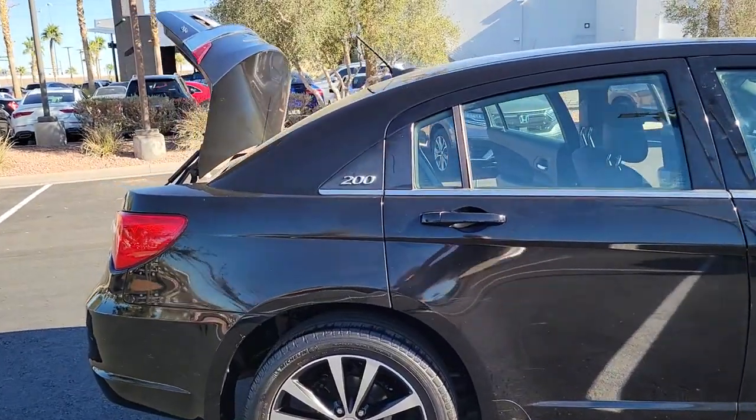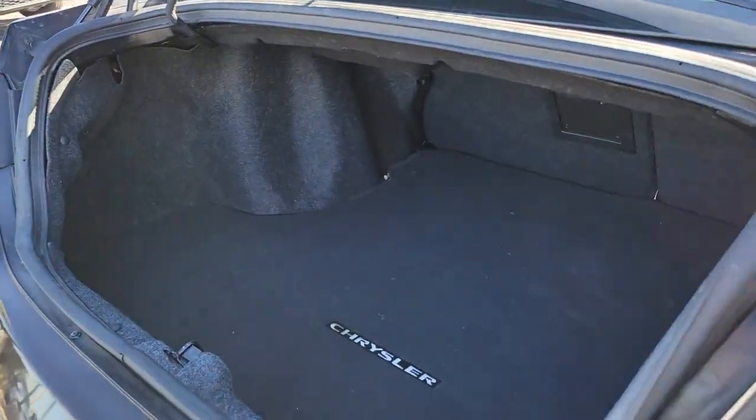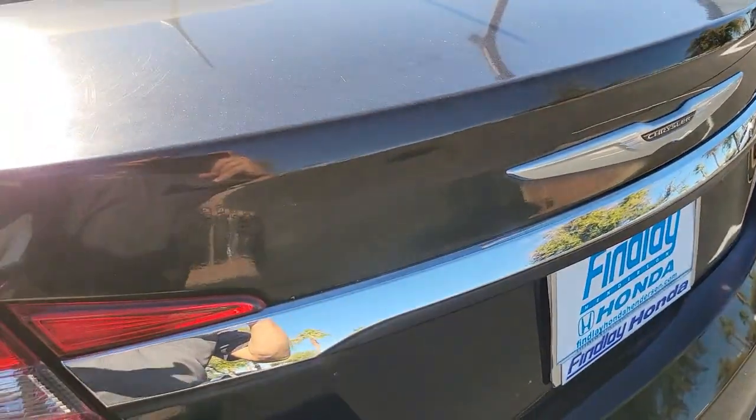Check out this sleek Chrysler 200, the mid-sized sedan that offers four-door convenience, spacious comfort, smooth performance, and ample storage space. Feel relaxed and ready to take on the day in this comfortable, well-equipped 200.